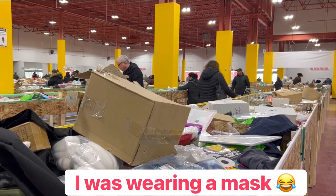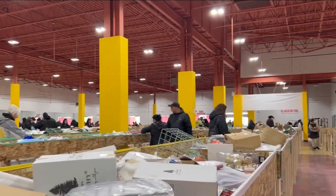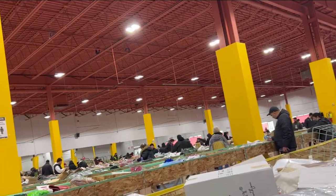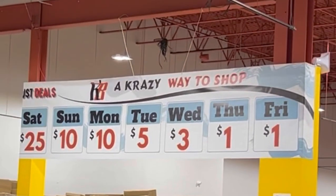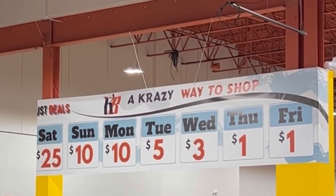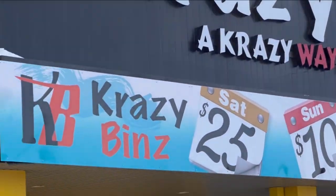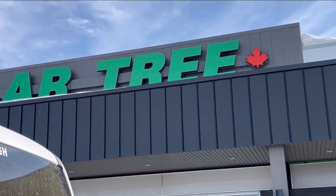I found this place today and it's a big warehouse — it looks like Amazon returns and more. I'll show you what it looks like outside. The pricing is: Saturdays $25, Sundays $10, Mondays $10, Tuesdays $5, Wednesdays $3, and Thursdays and Fridays are $1 each. The address is 1375 McPhillips — right beside my other favorite store Dollar Tree. There's also one in Calgary, Alberta at 3351 20 Avenue Northeast.